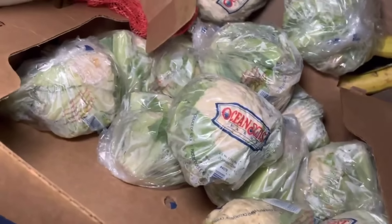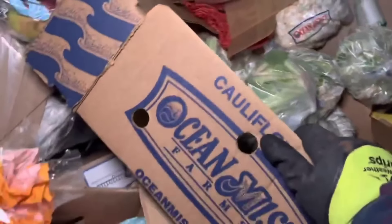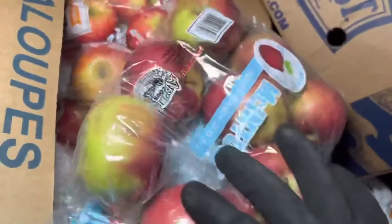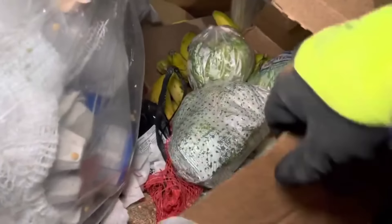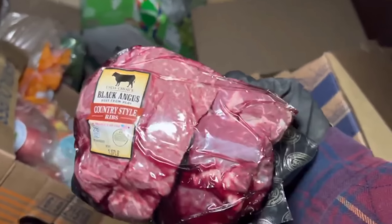Look at all that freaking cauliflower — I was going to call it lettuce, but no, that's cauliflower. It's a whole box. I'll grab it when I'm done. There we go. Some meat here — ooh, Black Angus country style ribs! Those are the best. Pop those in the box.